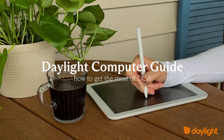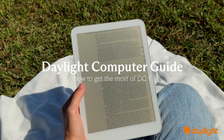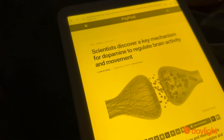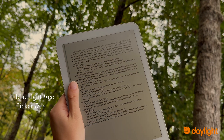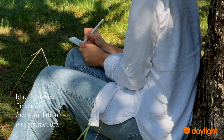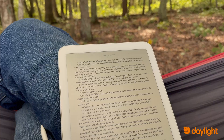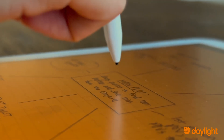Today we're going to walk you through useful ways to use your Daylight computer so you can unlock its full potential. Daylight isn't just another tablet. The screen is blue light free, flicker free, low stimulation, and lessens distractions, making it easier for you to focus. It unlocks a lifestyle where you can still use your computer without sacrificing your well-being.